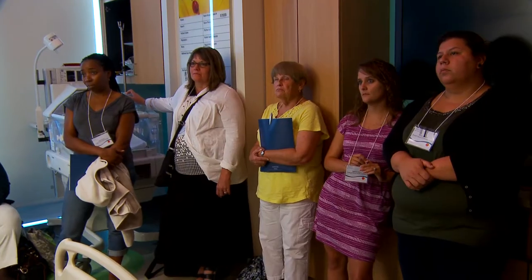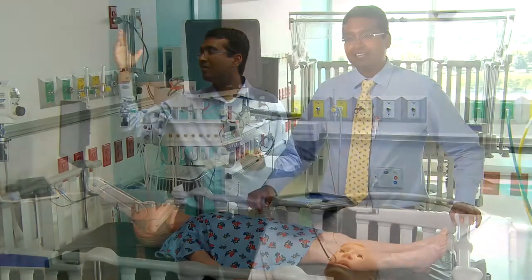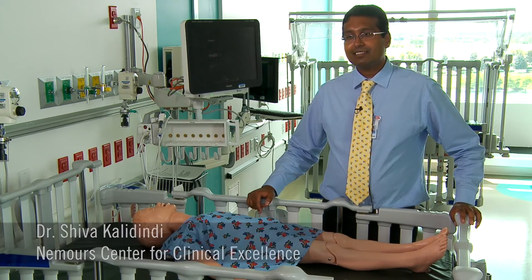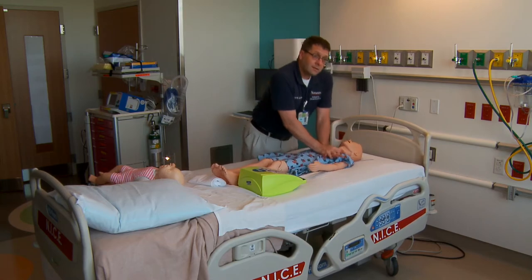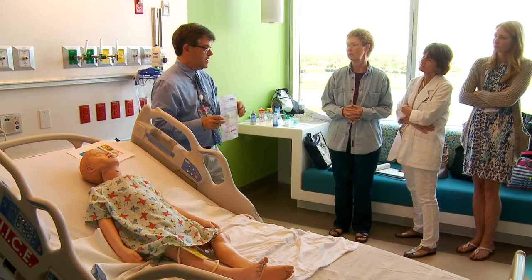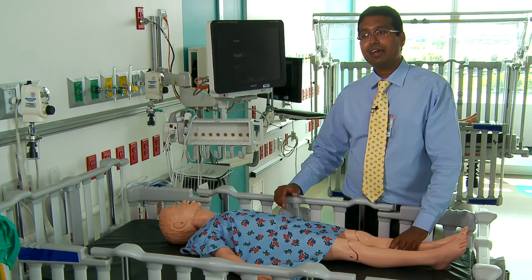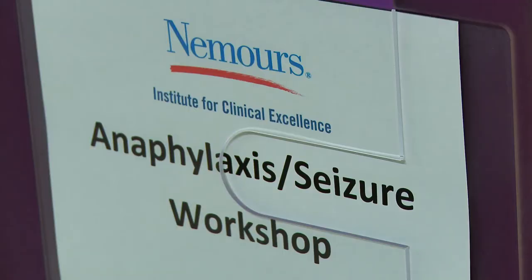How many of you have kids that have serious allergies in the school? I'm Dr. Shiva Kalidindi. I'm the medical director for Nemours Institute for Clinical Excellence. We're actually going to just do compressions. The conference that we have for the school nurses today is to provide an opportunity for the school nurses to be able to utilize these high-fidelity mannequins and the technology we have and have a hands-on experience with several of these health conditions.